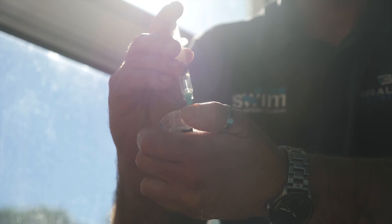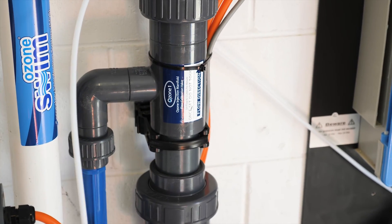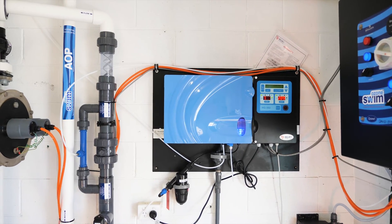Our swim teachers that work with Rackless Swimming really love seeing the Brow Technology system we have put in place — they can really see a difference in their skin.